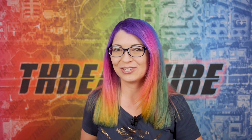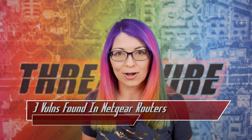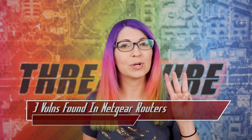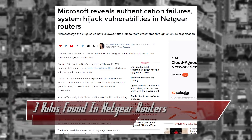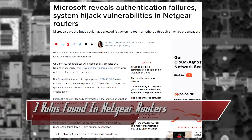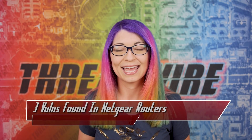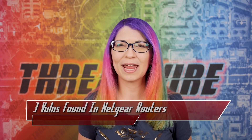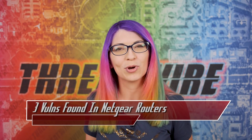We have a whole bunch of new vulnerabilities to get into this week, so on to the news. Attackers could bypass authentication and take over Netgear routers, as well as access stored credentials using three different bugs discovered by Microsoft Security researchers. These vulnerabilities were found in the Netgear DGN2200v1 series of routers while the researchers were doing work on device fingerprinting, at which time they noticed odd behavior where a non-IT personnel was trying to access the router's management port.